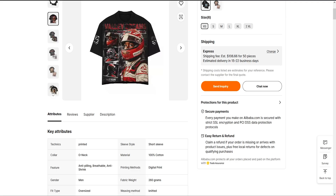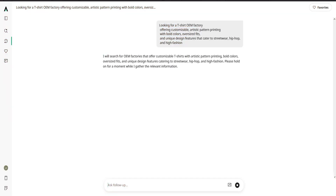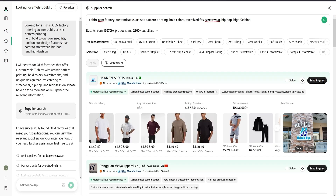Let's talk time. Old way: you open five tabs, spend 20 minutes per quote, cross-check specs, translate half of it — total time, about an hour and a half. With Oxio: one search, one dashboard, 10 minutes, done.